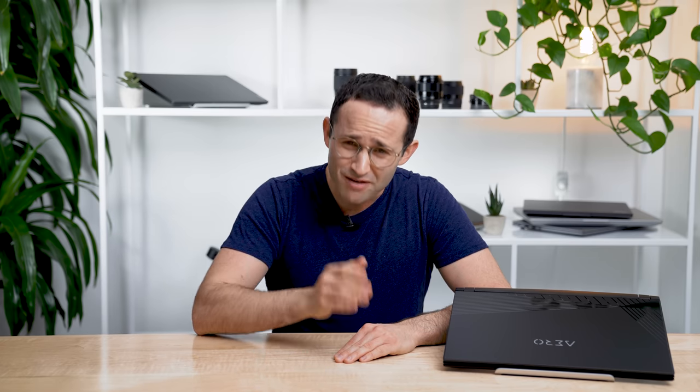Gigabyte have ignored almost every issue that buyers have raised with this laptop for the past two years, including me. So my review may seem overly negative, but that's just because I'm really frustrated.